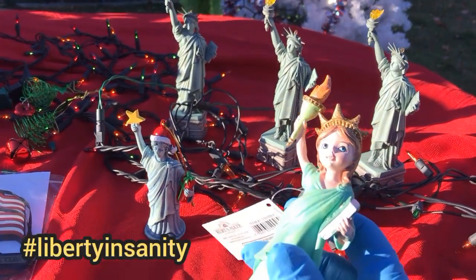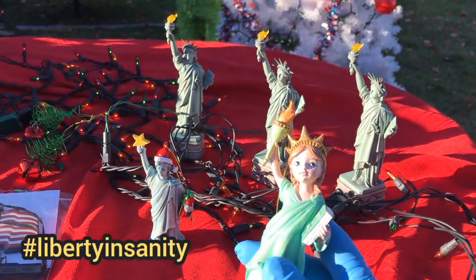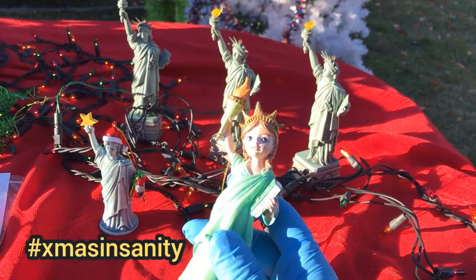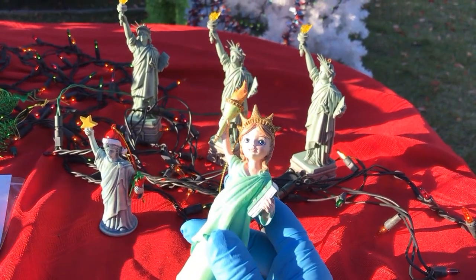Hi, I'm Toy Insanity. This is Liberty Insanity number 112 — my Christmas edition: Statue of Liberty Christmas ornament pickups for 2023.